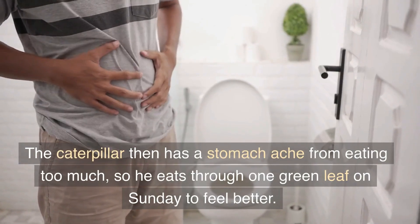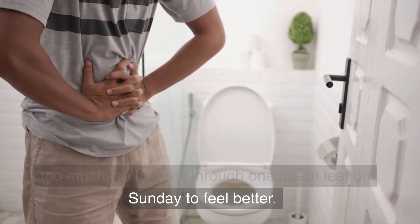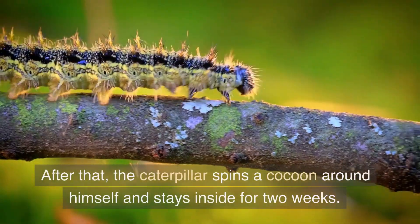The caterpillar then has a stomach ache from eating too much, so he eats through one green leaf on Sunday to feel better.